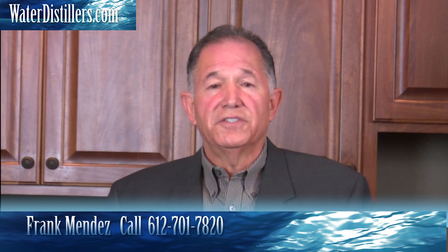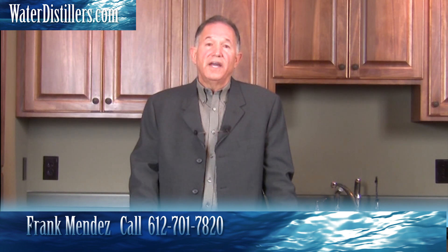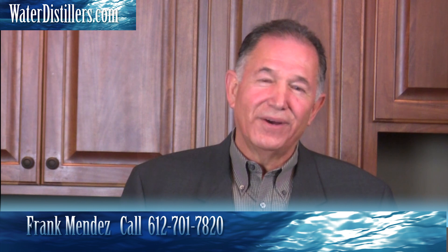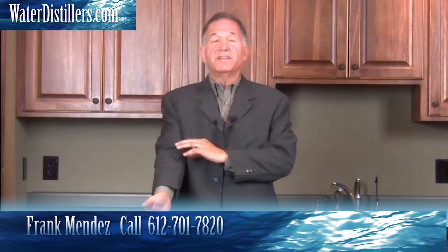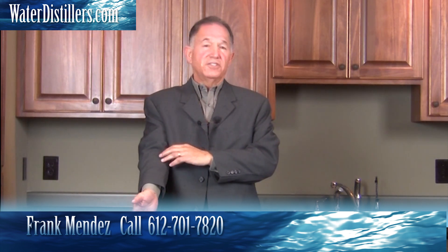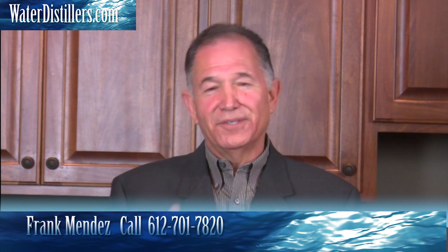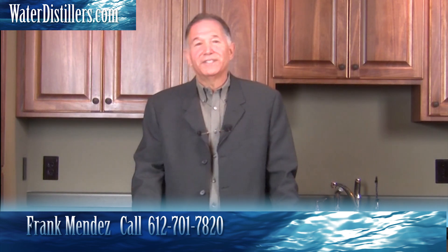Many of you have heard different things about distilled water, and I invite you to give me a call or converse with us on our blog. We'll be happy to address any claims that distilled water is not the best to drink. By the way, distilled water is what is put directly into your veins when you go to the hospital to save your life — it's not spring water, not RO water, not charcoal filtered water, but it is distilled water. So drink distilled water. Give us a call if you have any questions or doubts. Have a good day. My name is Frank with WaterDistillers.com.